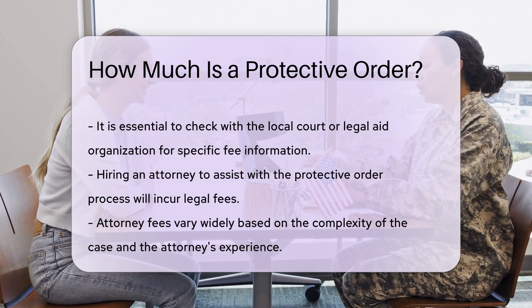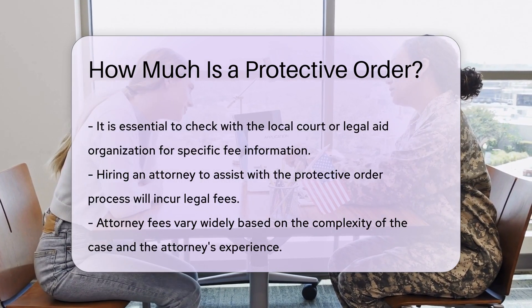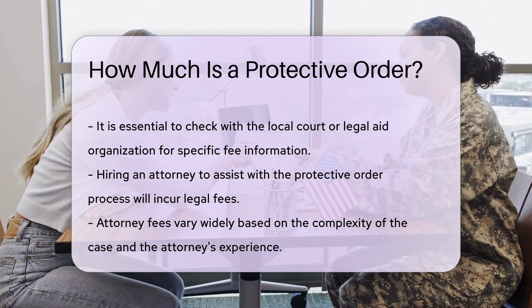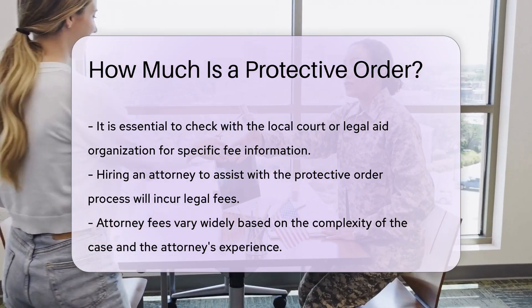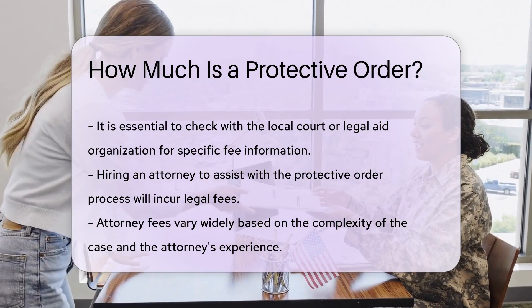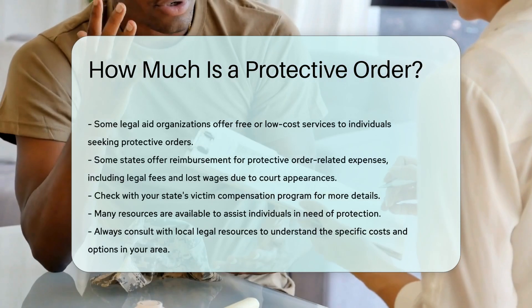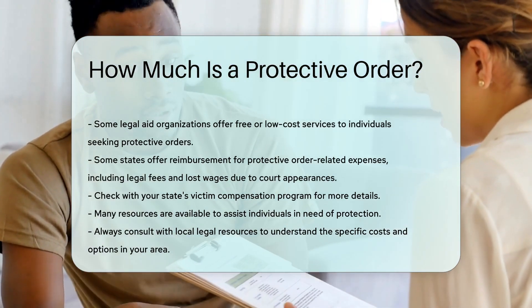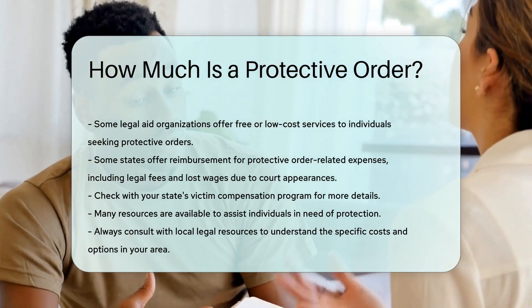Some legal aid organizations offer free or low-cost services to individuals seeking protective orders. It is also important to note that some states offer reimbursement for protective order-related expenses, which can include costs such as legal fees and lost wages due to court appearances. Check with your state's victim compensation program for more details.